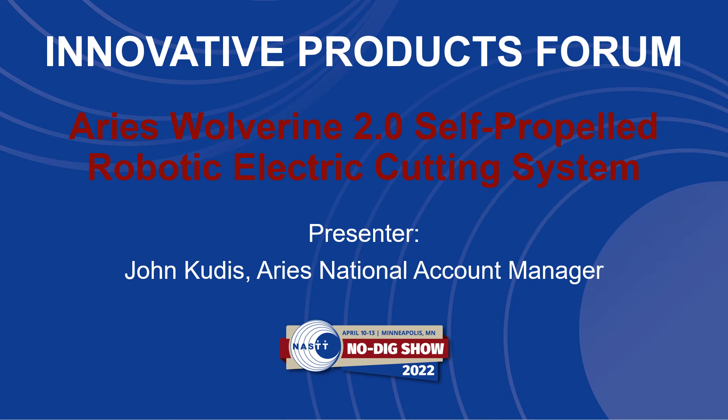Hello, this is John Kudus, National Account Manager for Ares Industries.